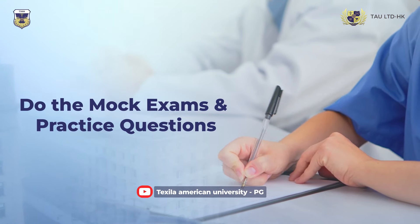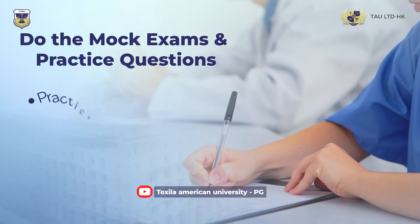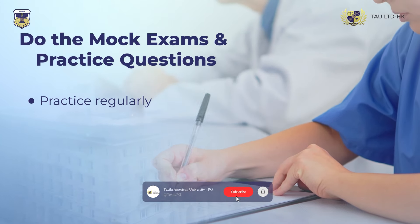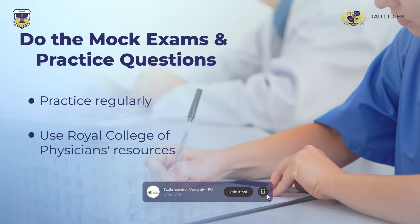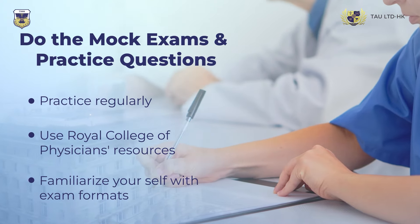First, dive into mock exams and practice questions. Even with extensive clinical knowledge, knowing the exam format is crucial. Utilize the excellent resources provided by the Royal College of Physicians to familiarize yourself with the question types.